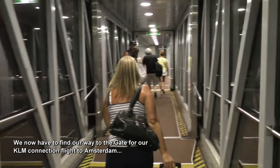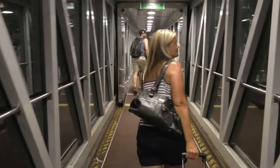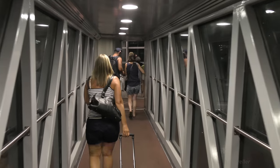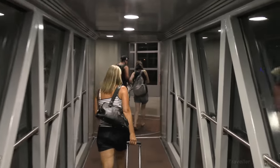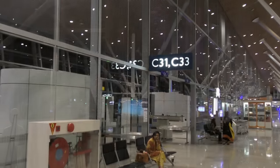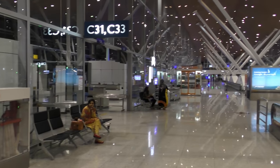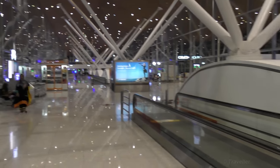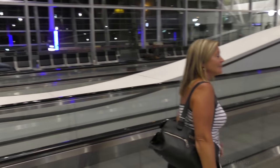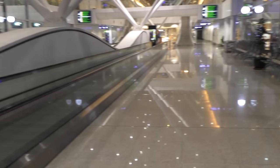Welcome to Malaysia. We're going to do our transit for our KLM flight to Amsterdam later on this evening. We just arrived here at about gate C31, so it doesn't look like we have to change terminals. We came from a Bangkok Airlines flight and we're connecting to a KLM flight to Amsterdam, leaving from gate C2, which will obviously be down in this direction.